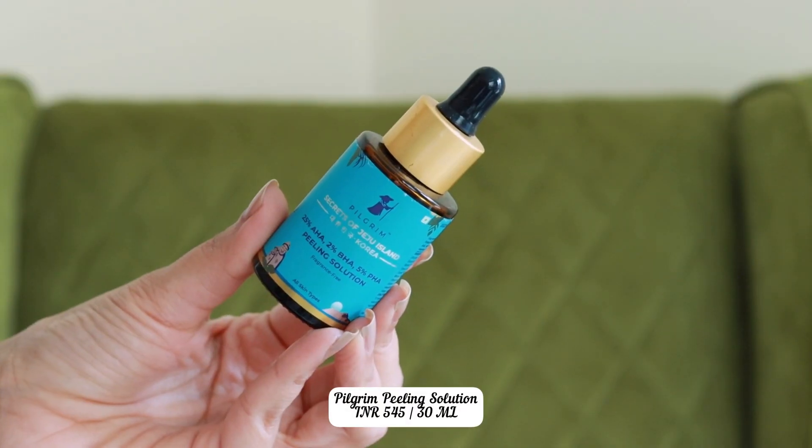If you want to use an AHA — alpha hydroxy acid — glycolic acid is extremely popular and very effective for glowing skin. I have great experience with the Pixi Glow Tonic, which has 5% glycolic acid. It's a very potent formula, so do not use it more than one to two times a week. If you like a strong exfoliating peel, I highly recommend the Pilgrim Peeling Solution — 25% AHA, 2% BHA, and 5% PHA — though it still doesn't feel overly harsh on the skin. I'd recommend using it once a fortnight or once every 10 days.